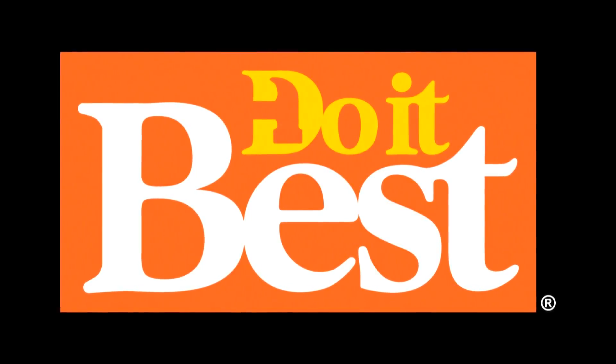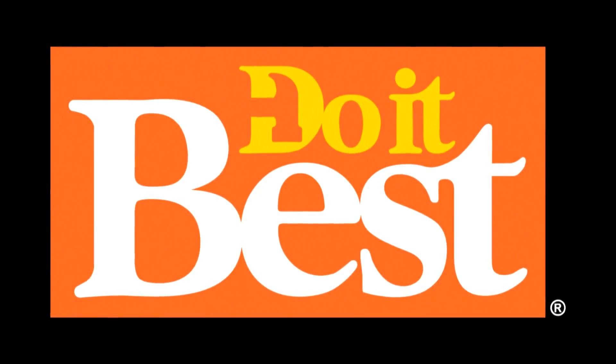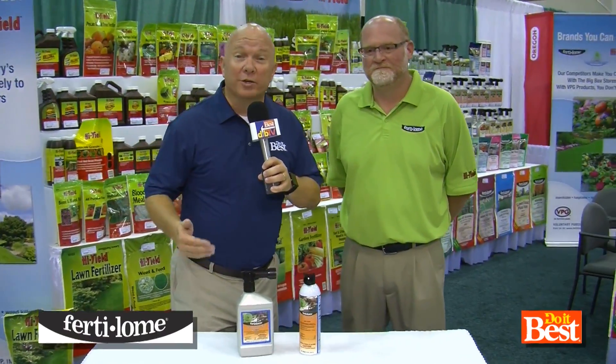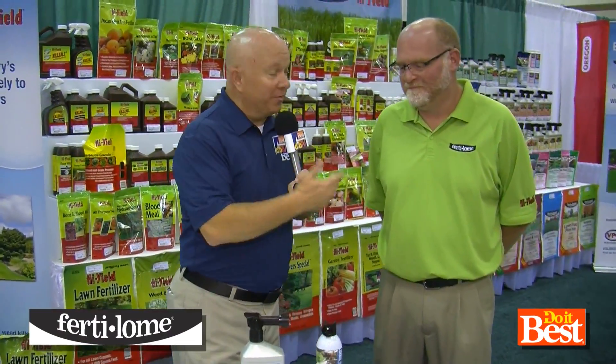Your neighborhood Do-It-Best store is your best source for friendly service, expert advice, and innovative products like these. It's never been fun to have mosquitoes around, but it's a real concern today. Dave is with VPG Fertilome — they've got a couple of great products to talk to us about.